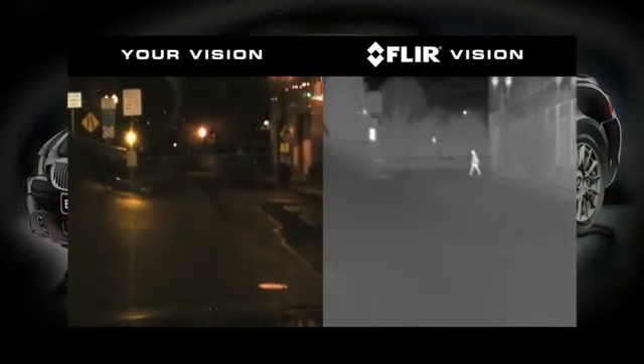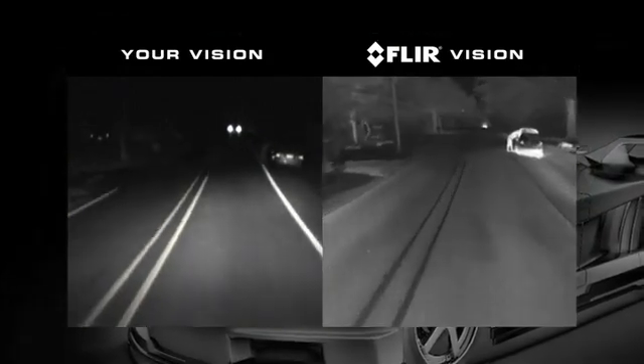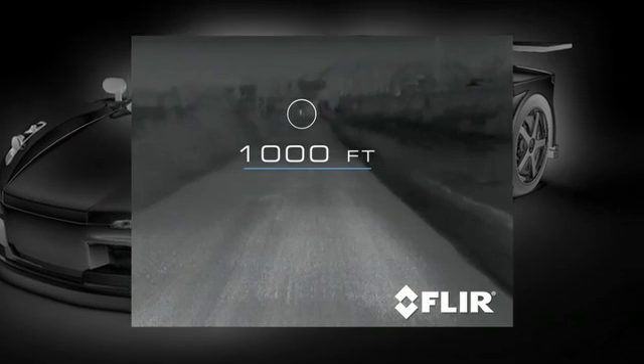Most common driving hazards show up clearly in thermal imagery, including animals that are naturally camouflaged, pedestrians, and stalled cars. Vehicle headlights provide between 250 and 450 feet of moderate illumination, while Pathfinder provides an effective range of over four times farther.